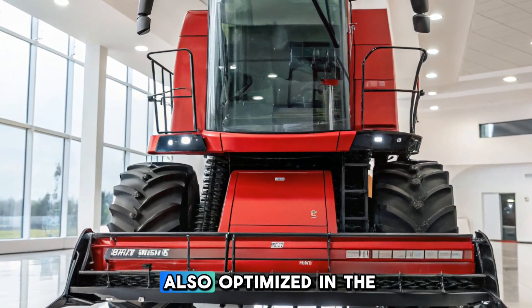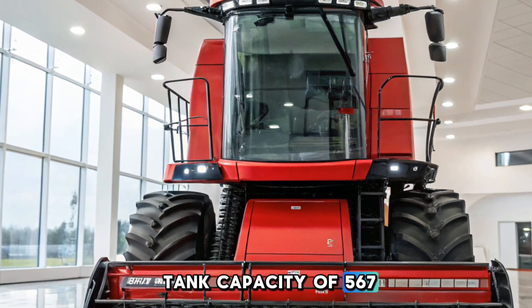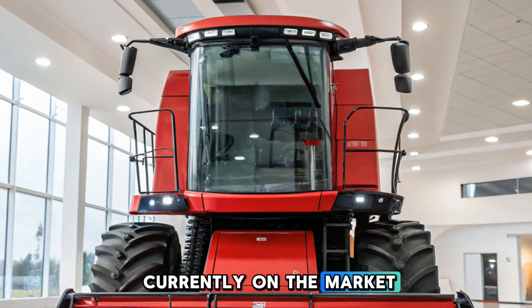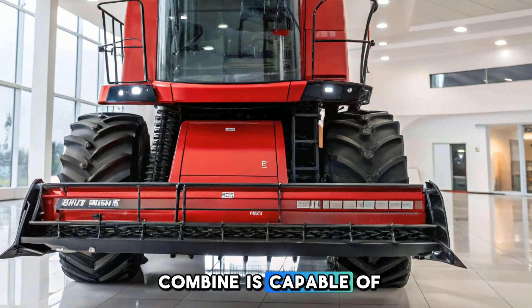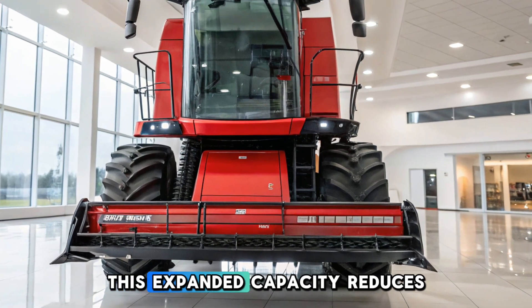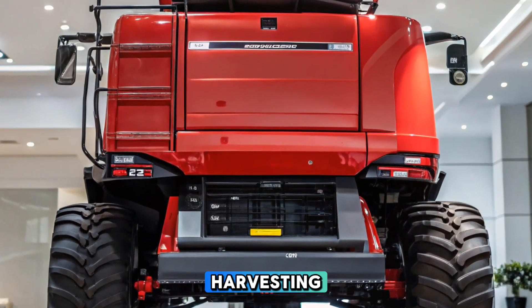Storage and unloading are also optimized in the CR11. It boasts a grain tank capacity of 567 bushels, larger than anything else currently on the market. A new elevator offers a maximum throughput of up to 10,000 bushels per hour, and the combine is capable of unload rates up to 6 bushels per second. This expanded capacity reduces total daily unload cycles, allowing operators to stay focused on harvesting.